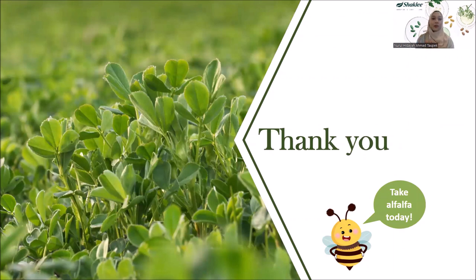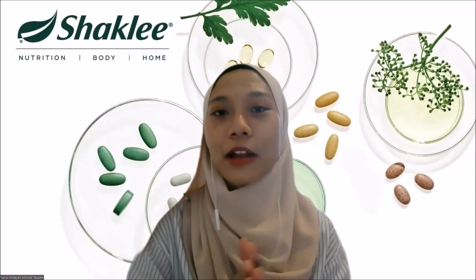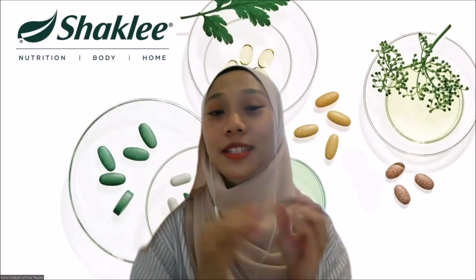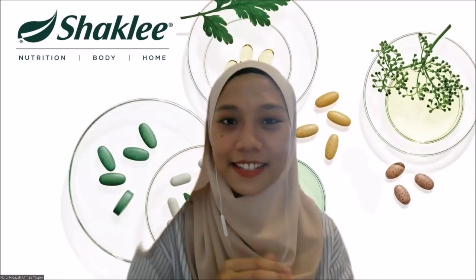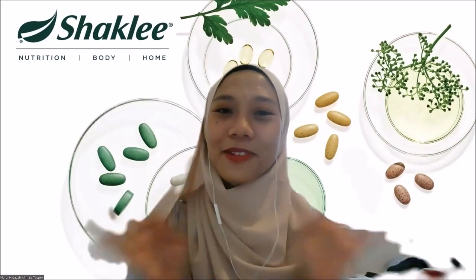We have now completed all three parts of the Alfalfa series. I hope you have understood and learned a lot about Alfalfa. Thank you for watching, and I will see you again in the next e-learning series with new and interesting topics. Till then, bye everyone!